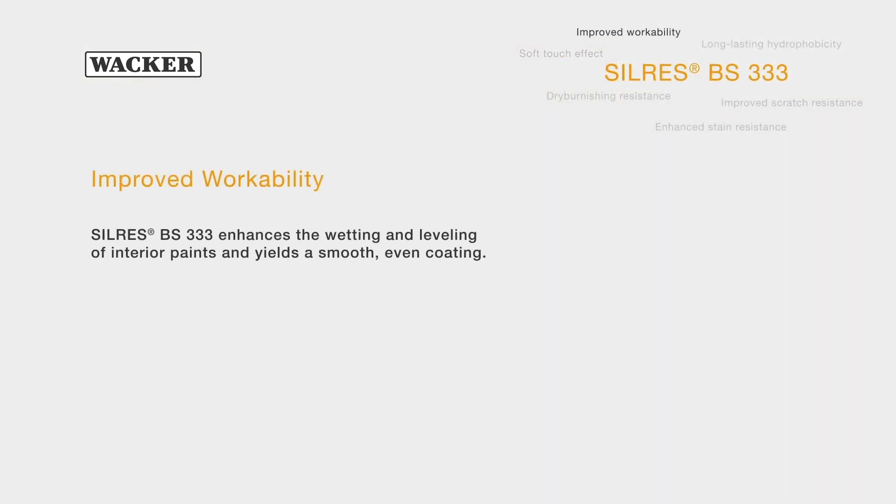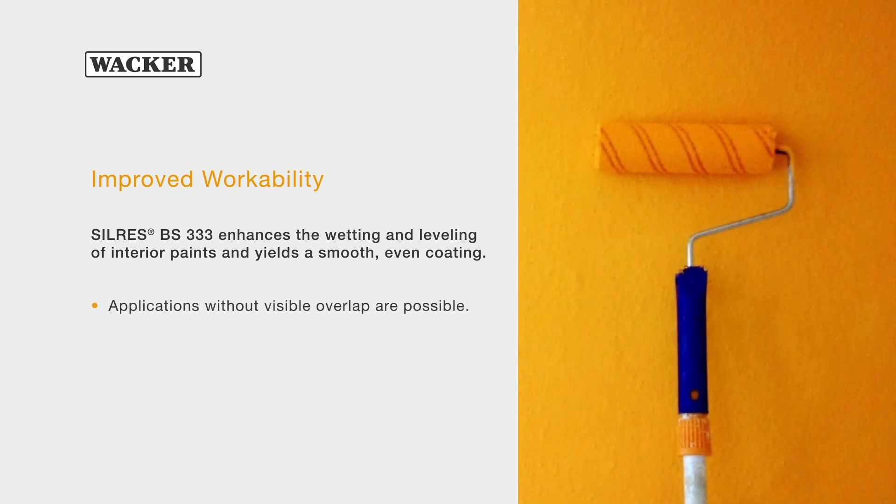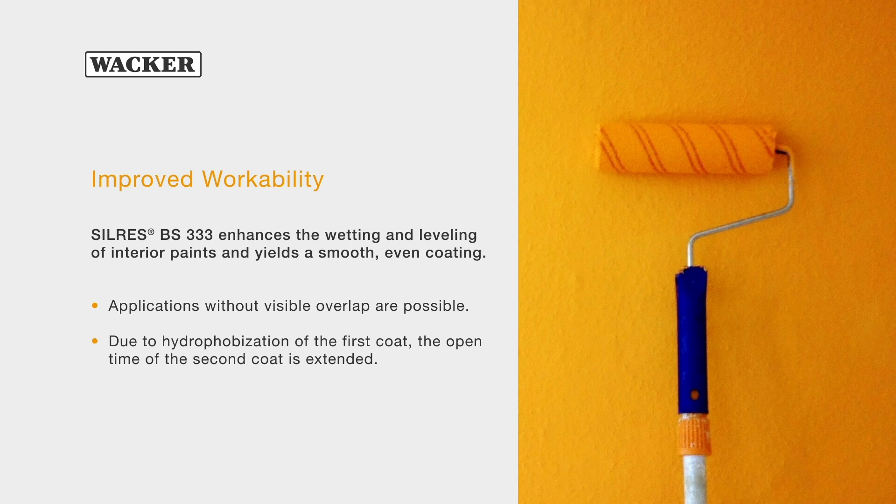Silres BS333 facilitates the workability of coatings. Due to enhanced wetting and leveling properties, smooth and even coatings can easily be achieved.